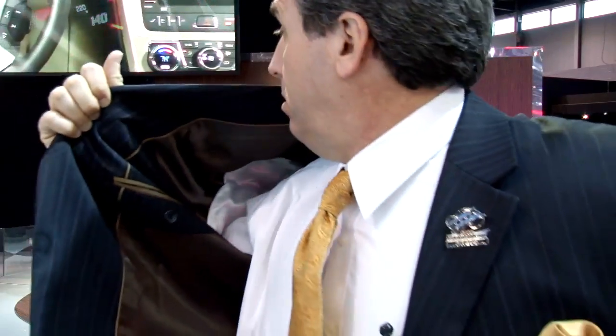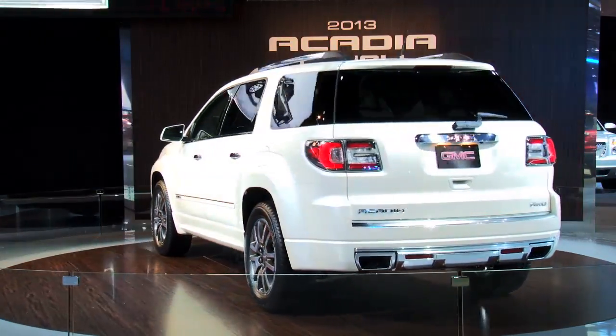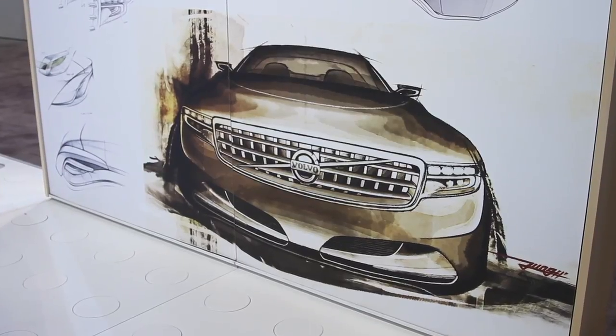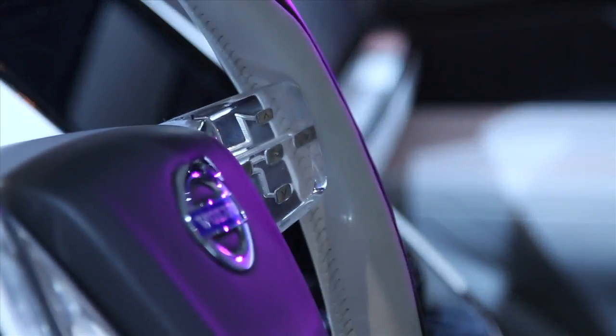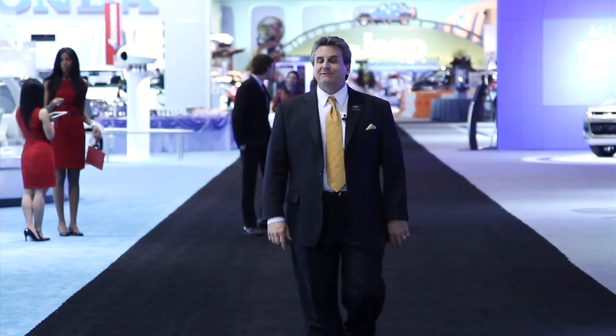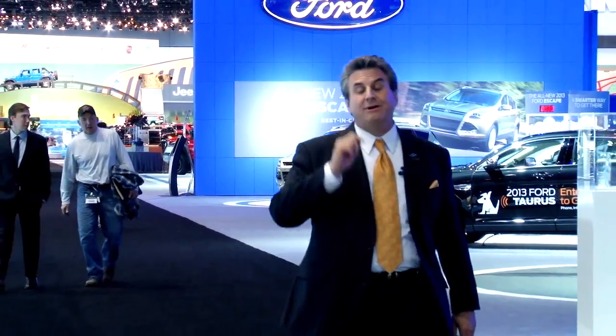This is the GMC Acadia for 2013. It's been completely redesigned and refreshed with a new front end, new headlights, and new taillights. I hope you've enjoyed our trip around the Chicago Auto Show as much as I have. Special thanks to Tom Caruso and everybody at Odessa Auto Auctions. We'll see you on the next one.